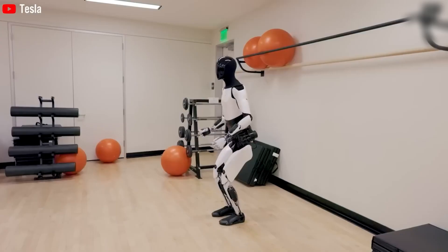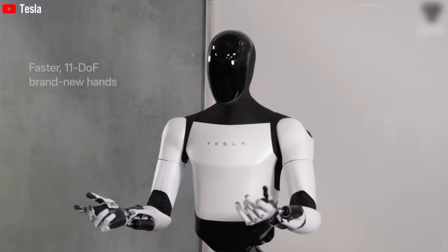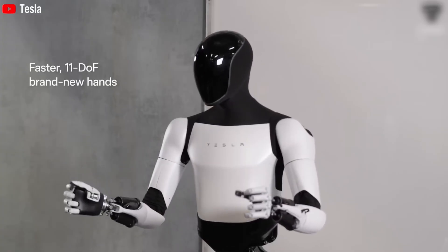Critics argued that Tesla should focus on cars instead of robots. However, Tesla is deliberately keeping Optimus slow for safety. A fast-moving robot without perfect balance could be dangerous.